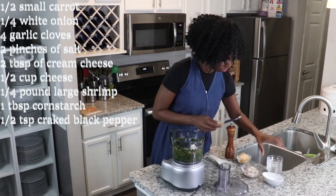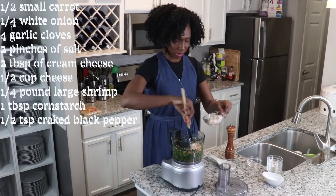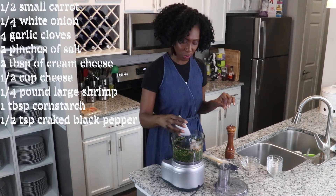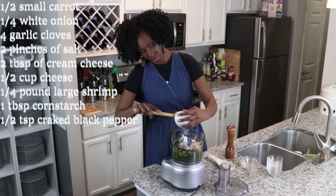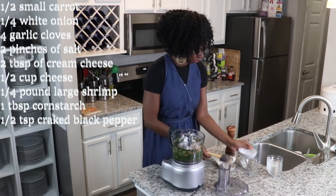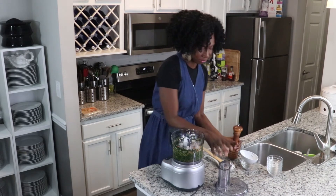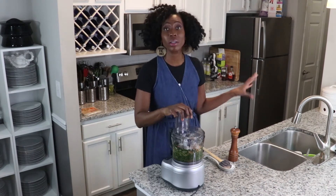Our mixture has been pulsed. I'm going to go ahead and incorporate the remaining ingredients: two tablespoons of cream cheese or vegan cream cheese, half a cup of cheese, and a quarter pound of large or extra large shrimp. The last remaining ingredient is one tablespoon of cornstarch to bind everything together. I'm also going to twist in some cracked black pepper — a good heat, about half a teaspoon. All of this goes in and I'll pulse until it is thoroughly incorporated.